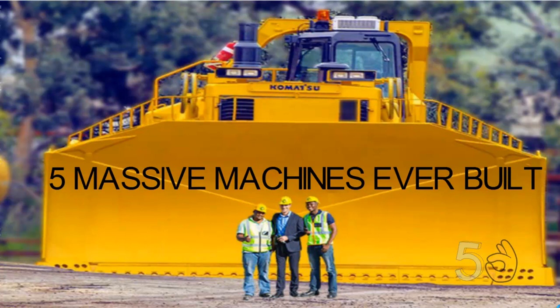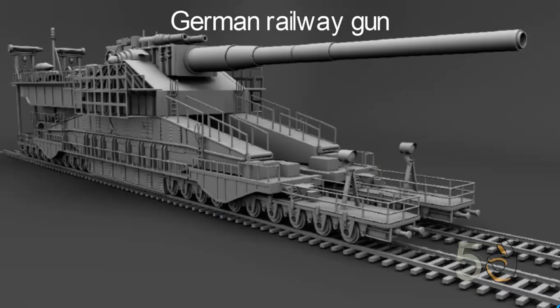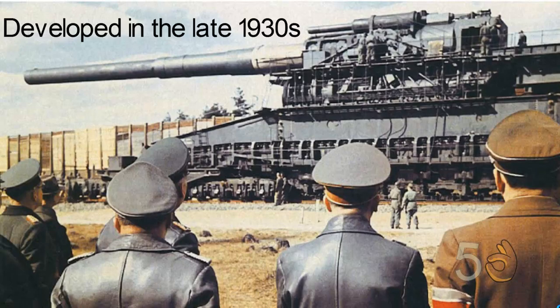Five massive machines ever built. Number one: Schwerer Gustav. Schwerer Gustav was a German railway gun developed in the late 1930s for the purpose of destroying the main forts of the French Maginot Line.